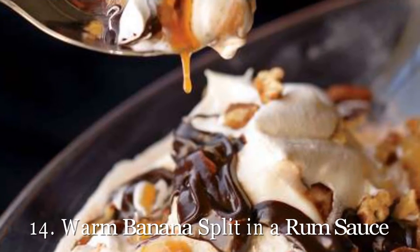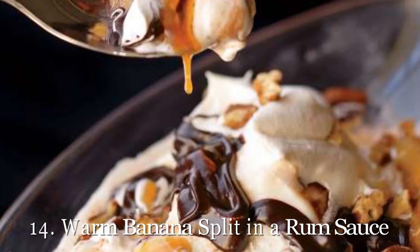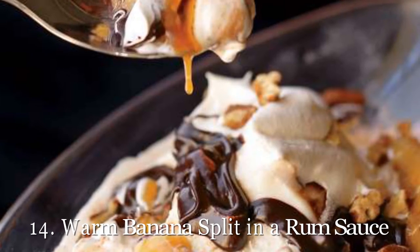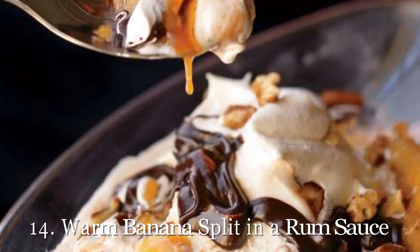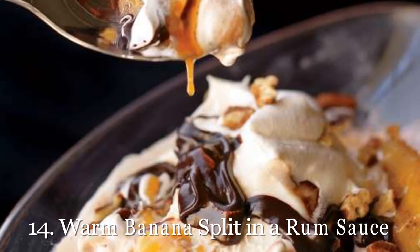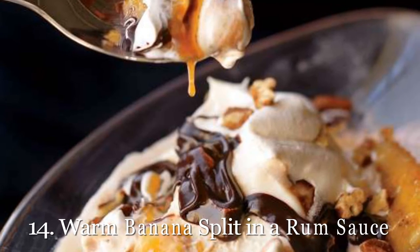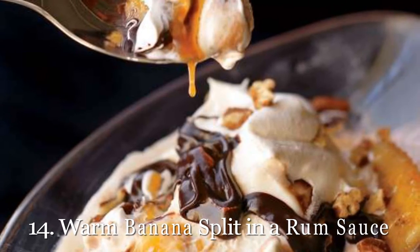14. Warm Banana Split in a Rum Sauce. If you ask us, ice cream is good in any season. And there's no better way to warm up than a rum sauce and caramelized bananas to go with it. Get our recipe for the warm banana split in a rum sauce. Looking for the perfect vanilla ice cream to serve up? We taste tested 10 different brands of vanilla ice cream — this one was the favorite.